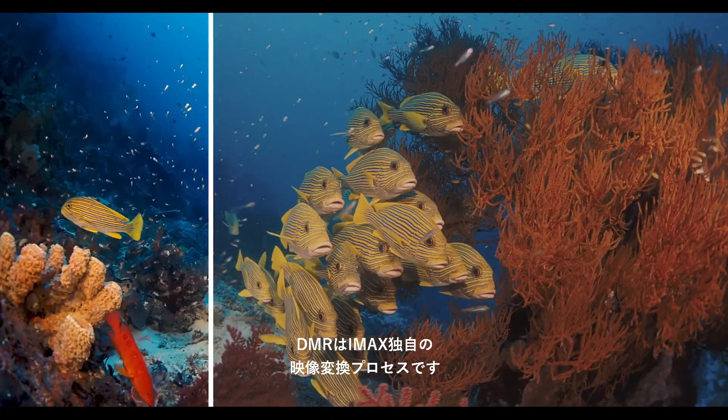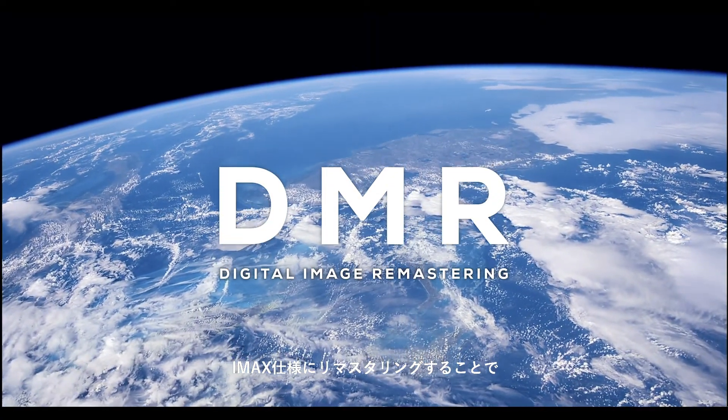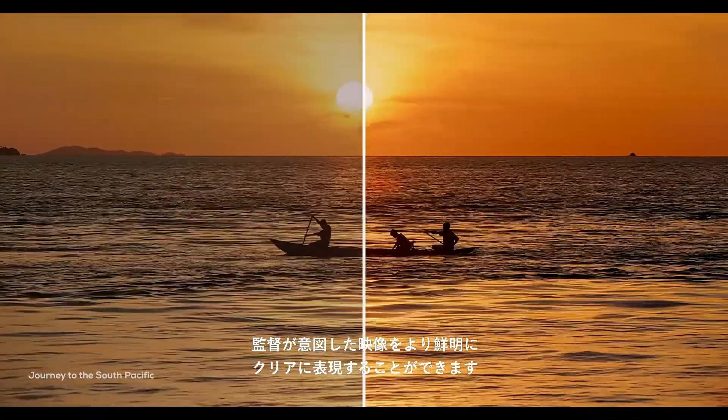It's DMR, a proprietary image enhancement process that goes through every frame, so you can watch the movie with the clearest, sharpest images, just as the director intended.